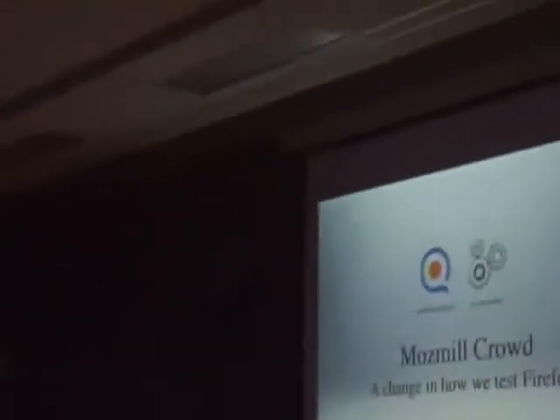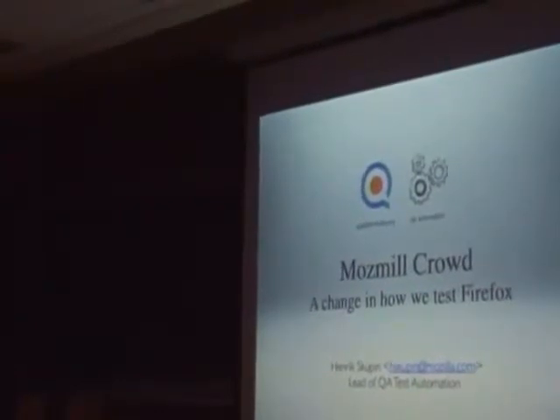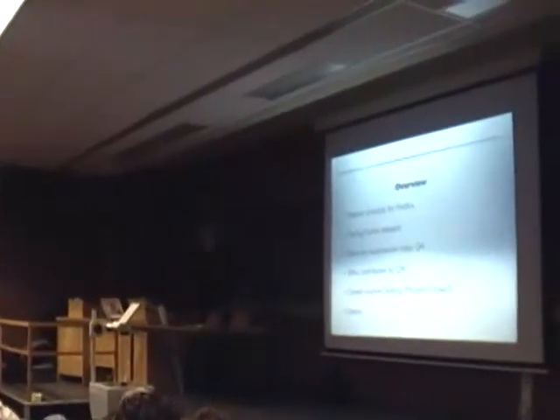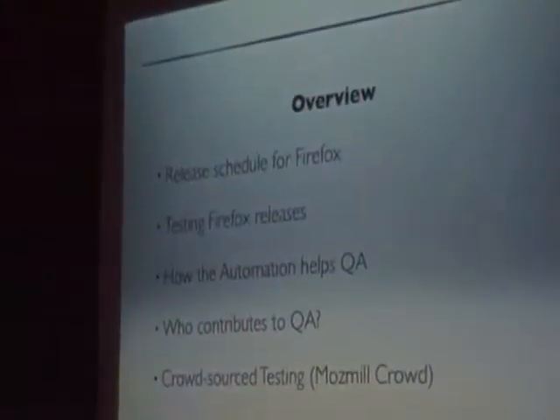Today I will show you a new vision of testing in QA, which is very interesting to us and I hope we can get as much feedback as possible. I want to give a quick overview about what is related to our release testing, how automation helps us here, who is in QA, and one point related to cloud testing, which is the biggest part here about mobile cloud.